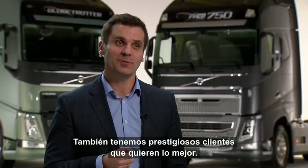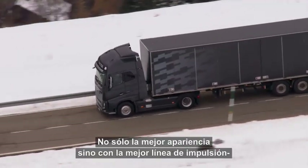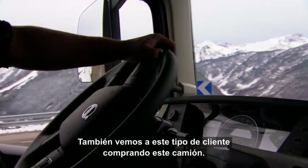But of course, we also have prestigious customers that really want to drive the best — not only the best looking truck, but also the best driveline to have the ultimate driving experience. And we also see that kind of customers buying this truck.